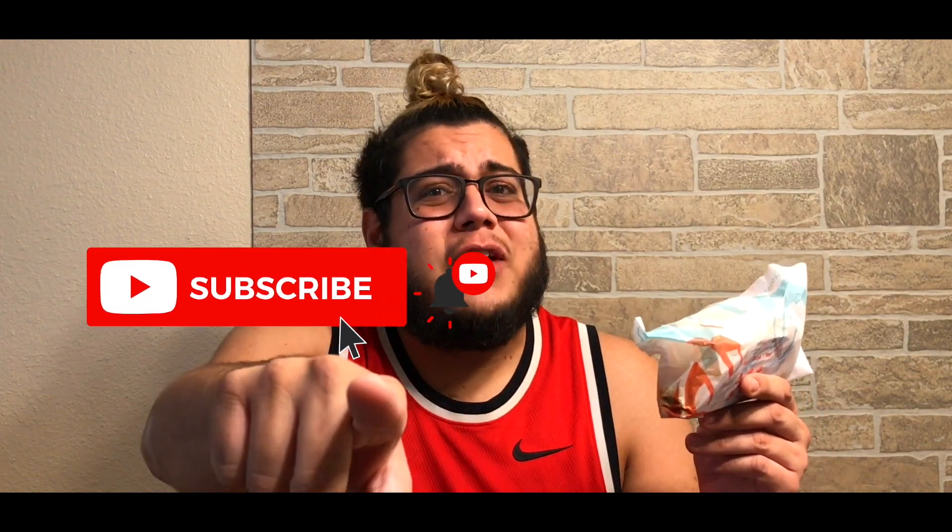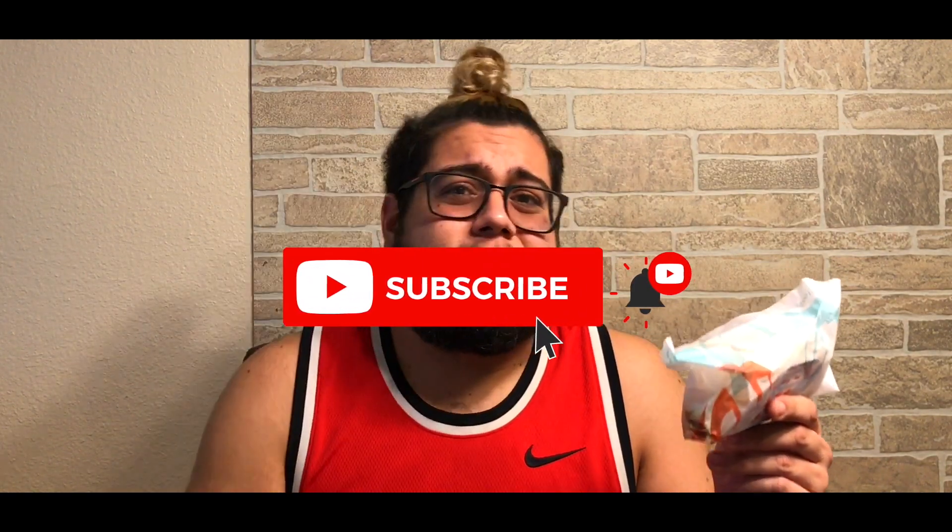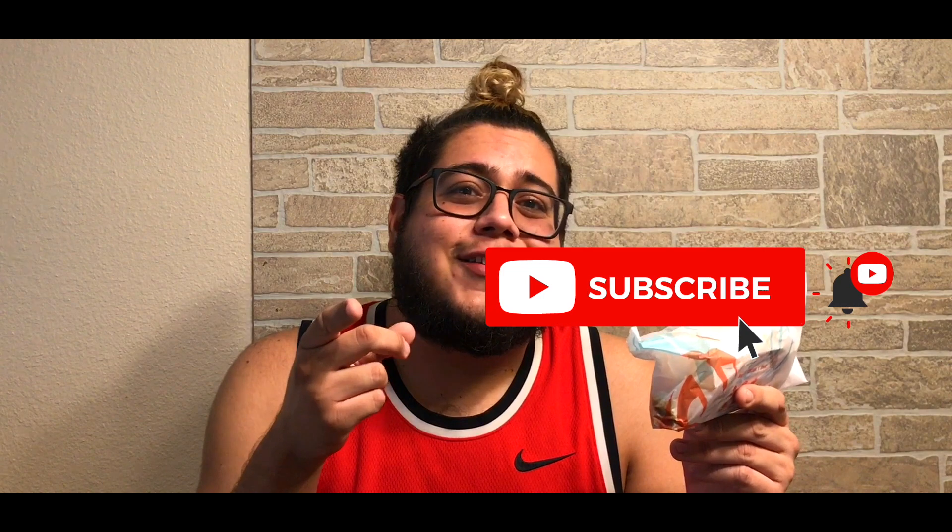Real quick, if this is your first time here to the channel, don't forget to subscribe and tap the bell so you don't miss a thing. Let's go ahead and unwrap it and get you a little closer.